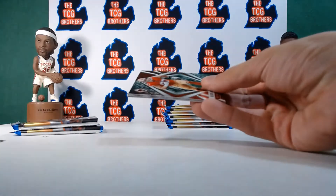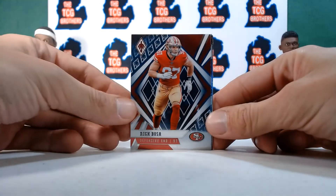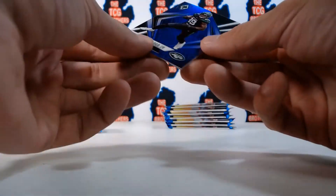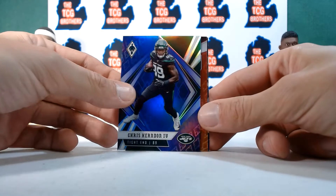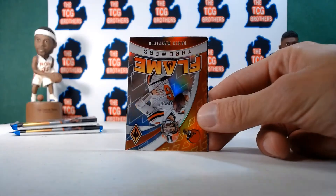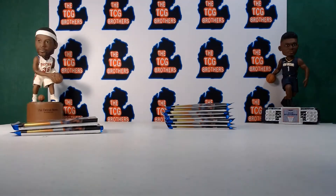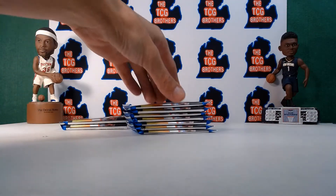If you're new to the channel, be sure to hit that subscribe button — we're bringing content more often. We have breaks every single night and we'll be breaking this product Sunday night, so check out our eBay in the description. We'll do four Phoenix boxes in one break, so there'll be eight autographs. Purple Chris Herndon — numbered to 149, numbered in every pack so far. Baker Mayfield Flamethrower of Interceptions and Joe Reed. Rookie on the back — this is a fat pack, so we'll save those till the end.